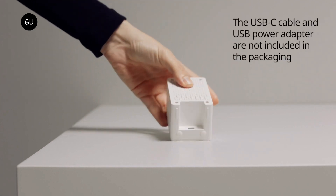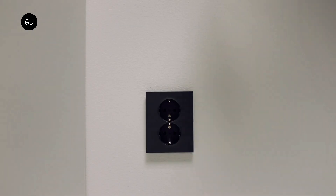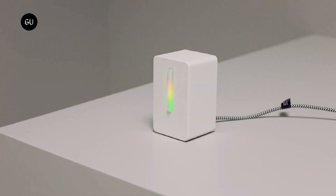Indoor air can be just as polluted as the air outdoors. Many people don't understand the risk of air pollution in their homes, especially particulate matter that can't be seen with the naked eye. Vinsterka displays PM 2.5 levels, along with humidity, temperature, and TVOC — total volatile organic compounds — to give you a more complete picture of the air quality in your home.